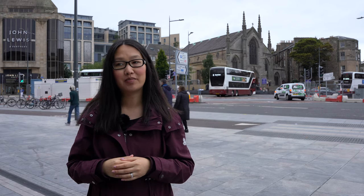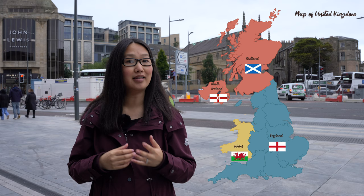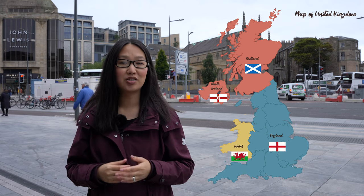Last but not least, a lot of people get confused by what the UK really is, so let's clear this up. The United Kingdom is comprised of four countries: England, Scotland, Wales and Northern Ireland. So while Scotland is part of the UK, it is also its own country separate from England. So don't call the locals English!